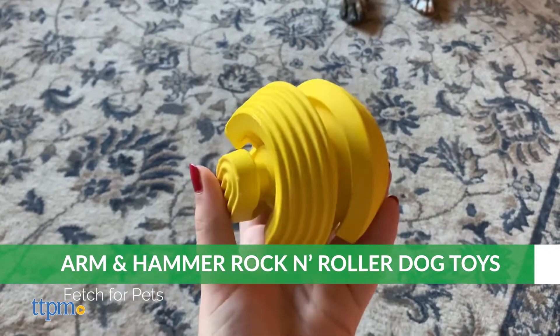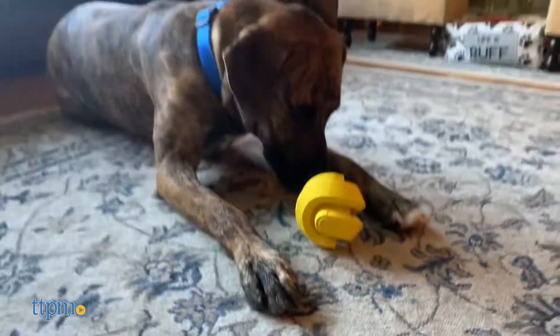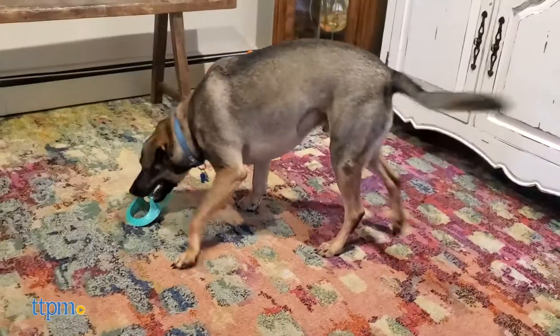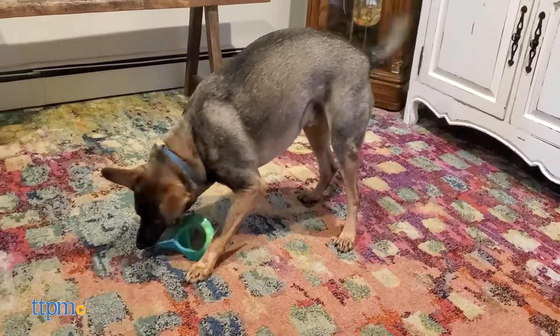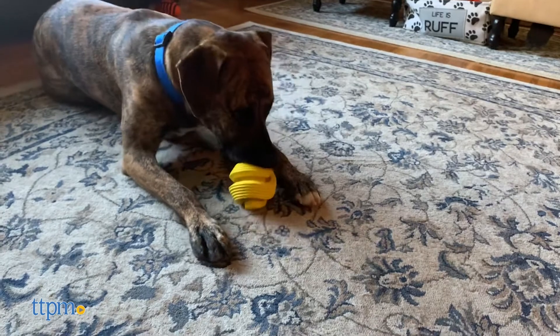They come in unique shapes such as the ball-shaped Whirl Toy and Axis Roller Toy. These toys are textured with ridges and grooves that encourage your dog to chew. This does more than just keep them entertained — it's designed to stimulate their gums and reduce tartar and plaque buildup.